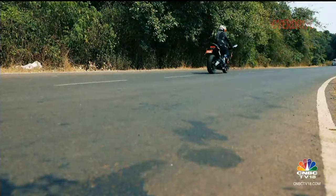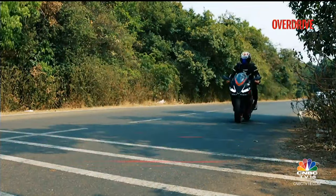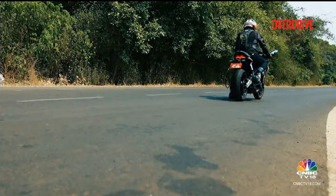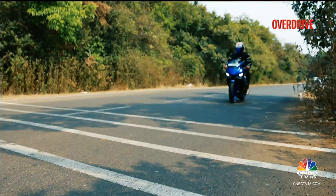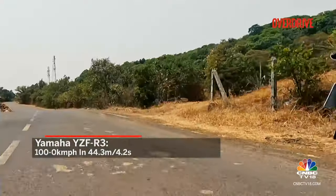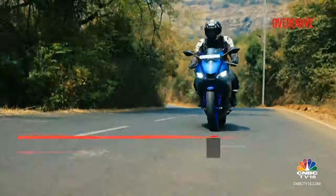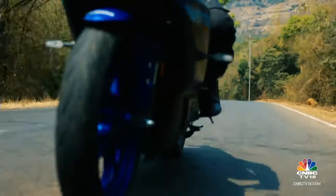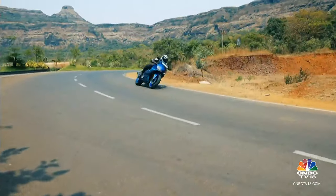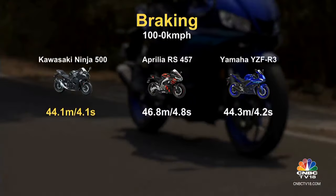The brakes on the Ninja 500 are so good they give you the kind of stopping power that lets you flirt with the laws of physics, knowing there's a safety net ready to catch you — pushing the limits feels a bit safer on this beast. The Aprilia RS 457 is a bit of a mixed bag in the braking department — sure it stops when you ask it to, but it's missing that extra oomph of the Ninja. The R3 is the calm one in the group when it comes to braking — perfect for everyday riding, the brakes might leave thrill seekers wanting just a tad bit more bite. But the silver lining is it's easier to manage while trail braking than the other two.